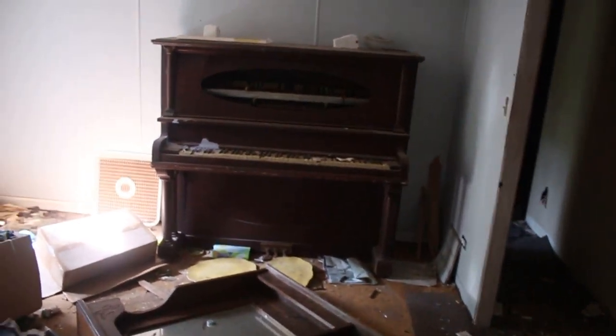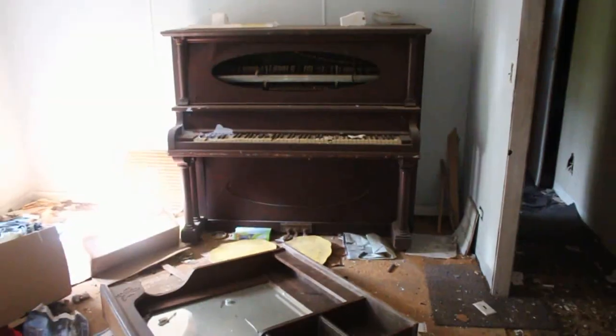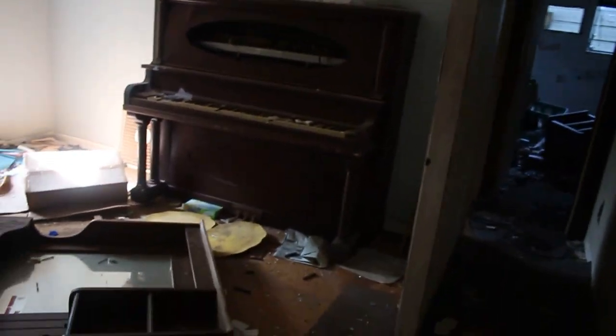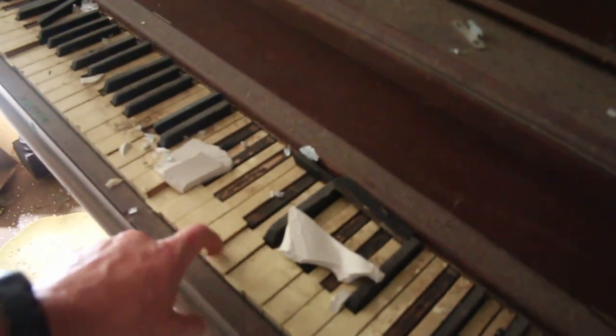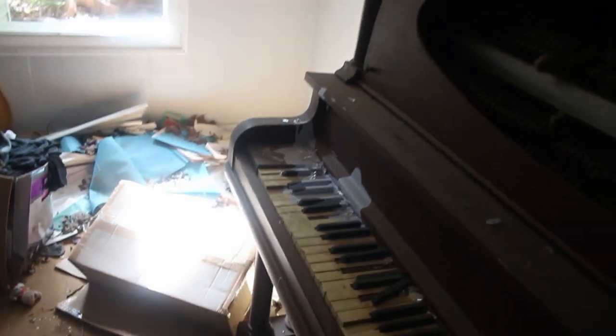Immediately when you walk into the main room you have this piano — a beautiful piano. It would be a nice one if it wasn't so trashed and beat up. Let's see if one of the keys play.